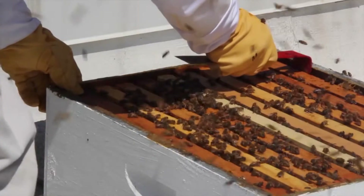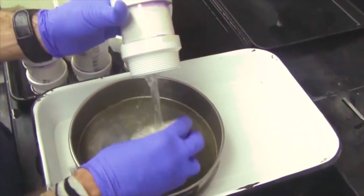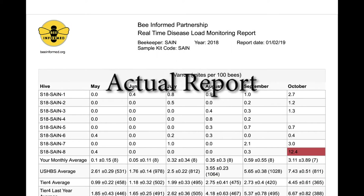They also record any management they may have recently performed. They take monthly samples of bees from each sentinel colony, which are processed by our lab at the University of Maryland for Varroa and Nosema. Beekeepers receive a report of their results within two weeks so that they can make timely management decisions.